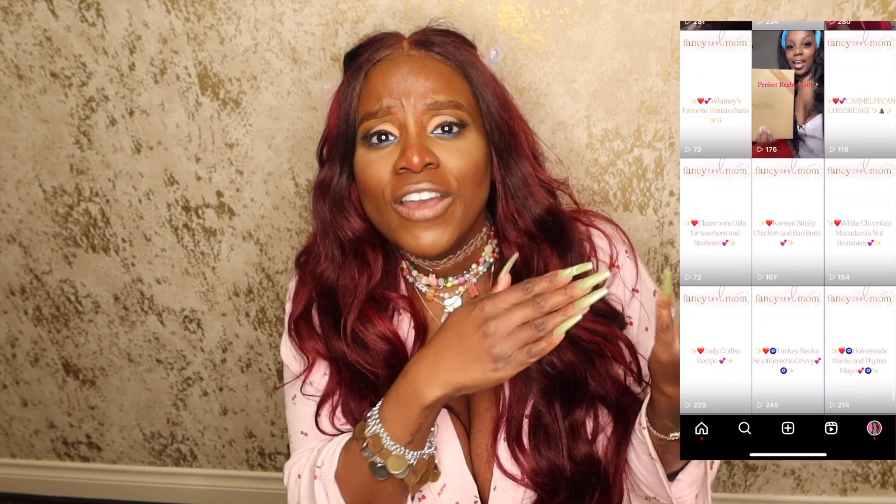Thank you so much for watching, I truly appreciate it. Please go follow me on IG — I have recipes, home decor, my kids, things I won't show on YouTube. If you have any questions about this video, shoot me a DM. It goes down in the DM — I love that song.